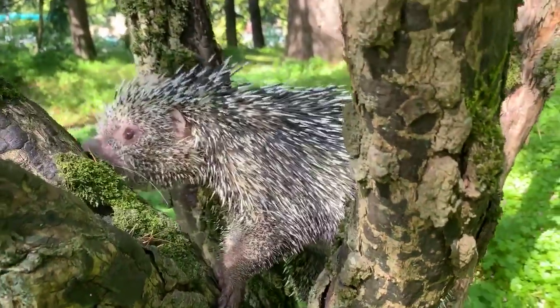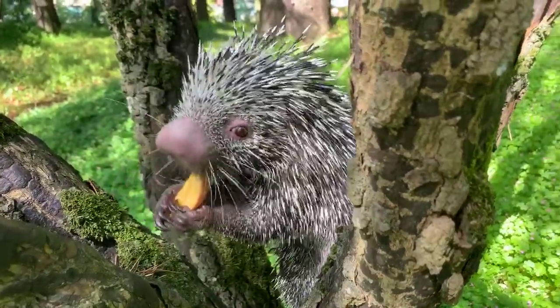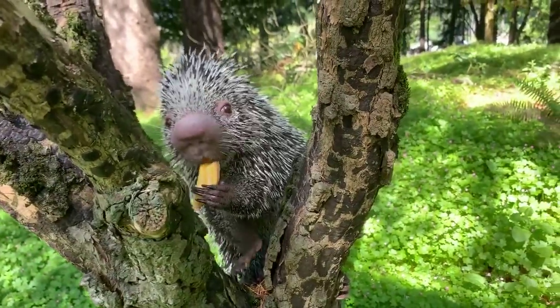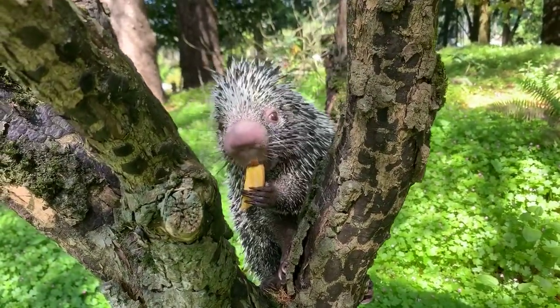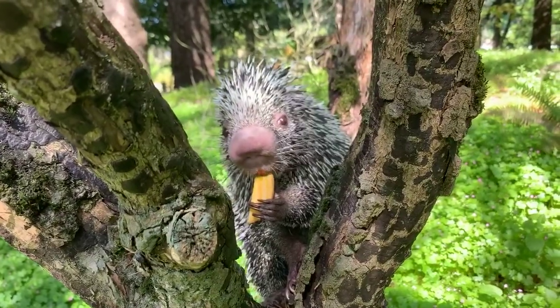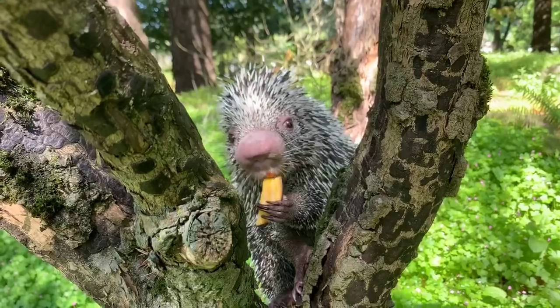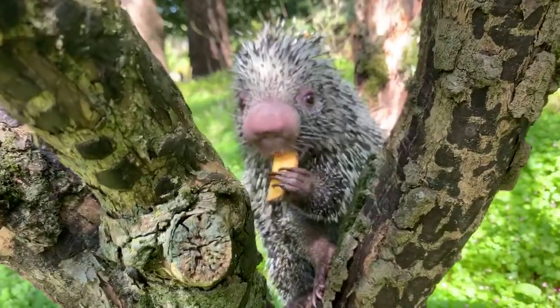Blakely is asking if he loses his quills, will they grow back? Yes — it's just like our hair. If you lose some hair, it grows right back, and he does the same thing. Jocelyn wants to know how old Bebeto is — he is almost eight, turning eight in August.